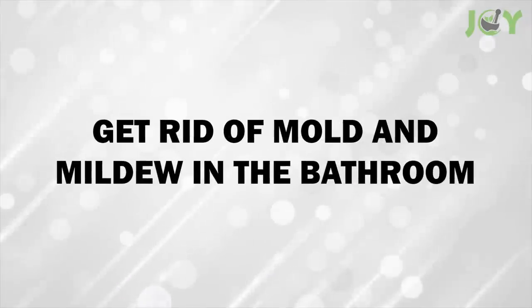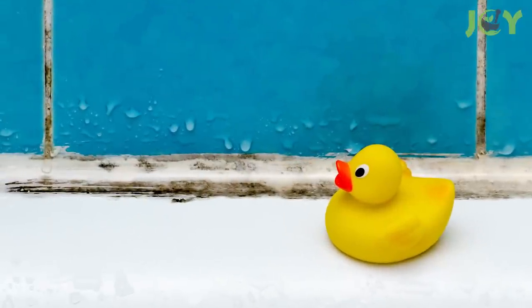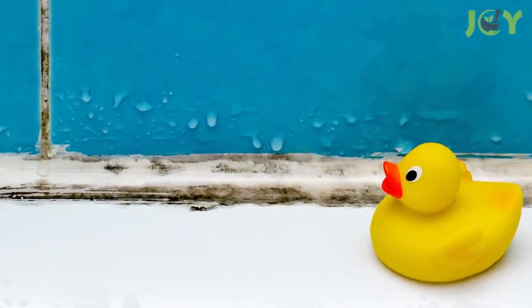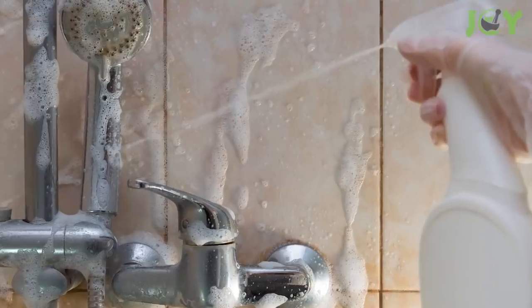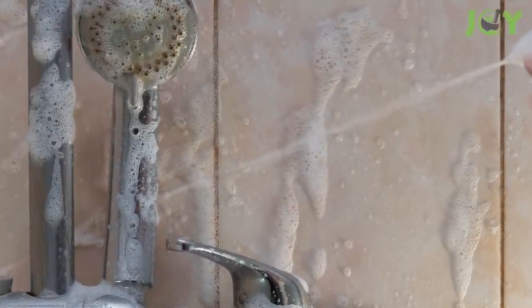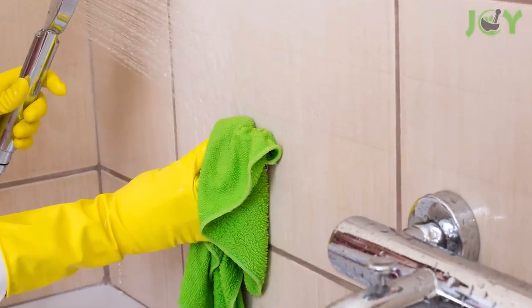Number 14 – Get Rid of Mold and Mildew in the Bathroom. Discolourations in your bathroom aren't just unsightly, they can be downright dangerous. To get rid of stubborn mold and mildew, mix one part hydrogen peroxide with two parts of water and spray it on the affected area. Leave it for an hour, then give it a good scrub and rinse it clean.